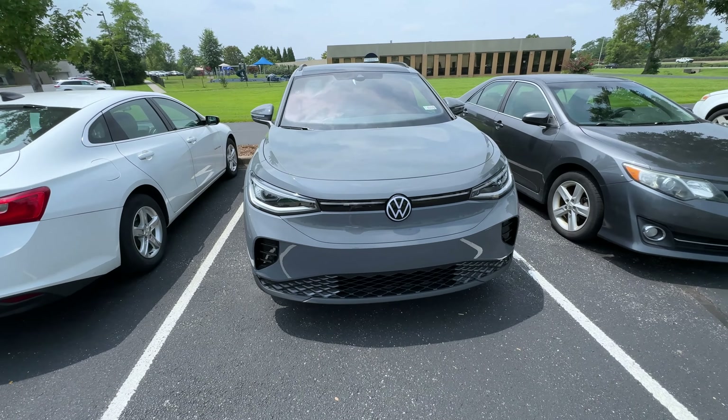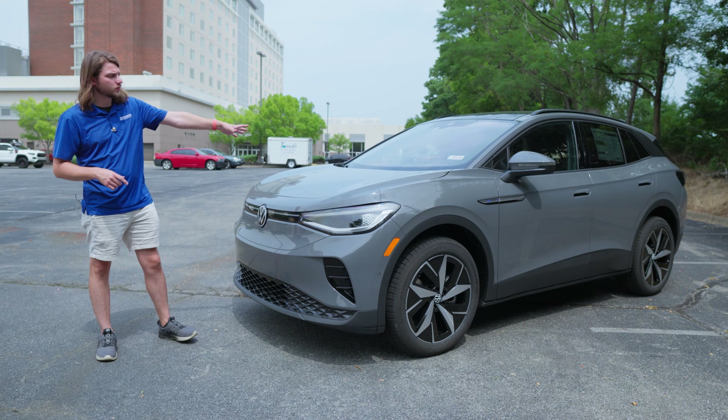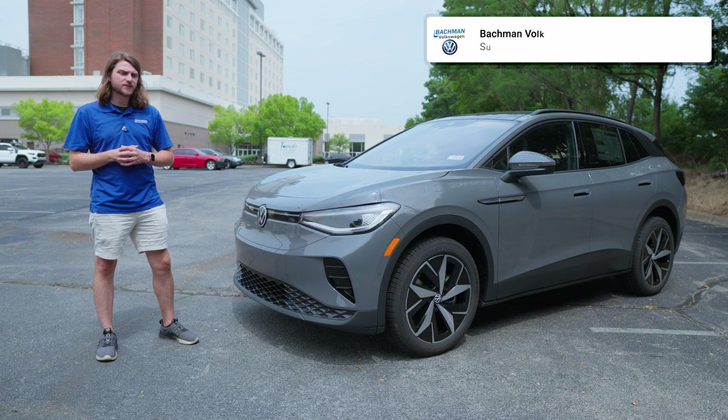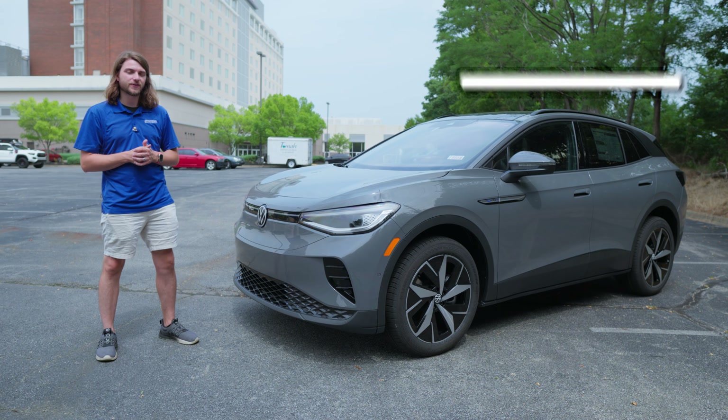Thanks so much for watching. If you enjoyed the video, drop a like and let me know down in the comments what you think about the 2024 Volkswagen ID.4 Pro S all-wheel drive. Don't forget to hit subscribe to be among the first to see every new video. We'll see you in the next one.